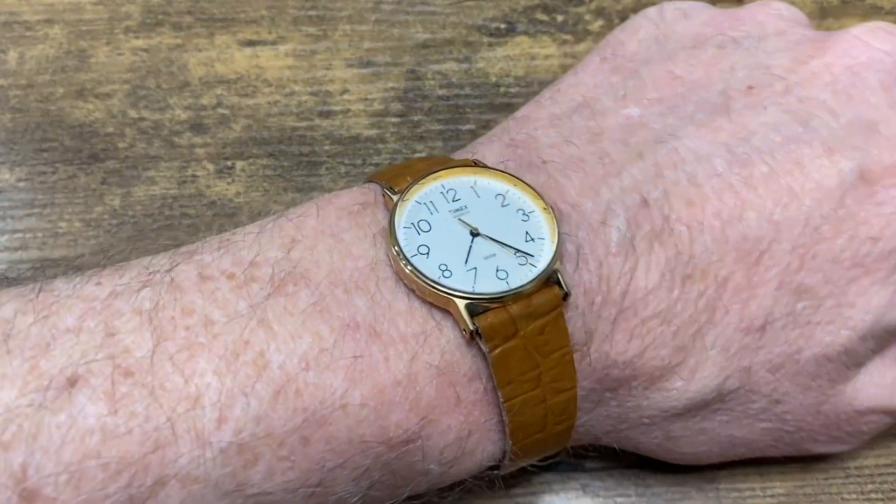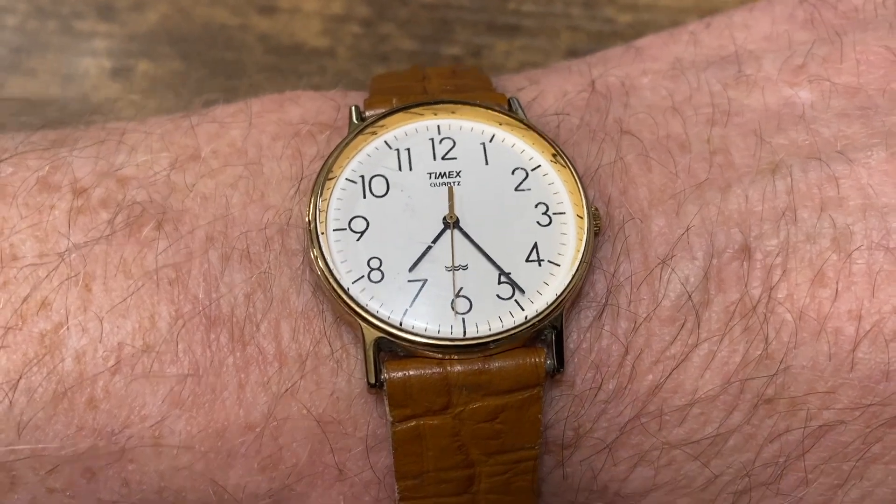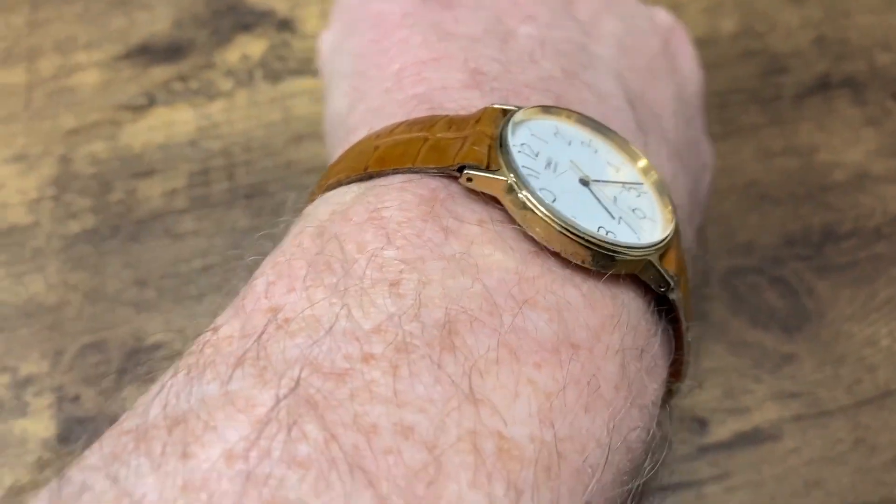This next one is a Timex. I think it looks pretty good and it certainly works good. There's really nothing special on the design but it's still a nice looking watch and can be worn for just practically anything.